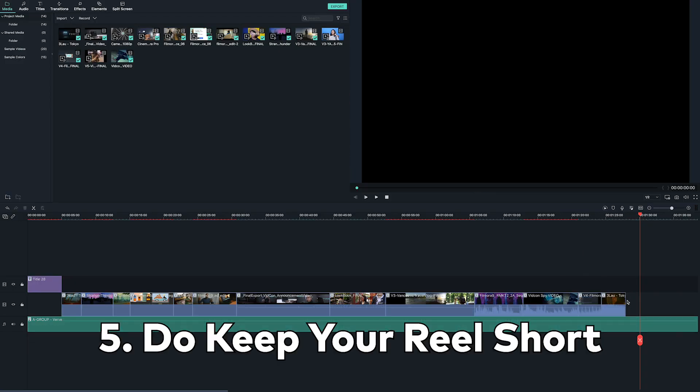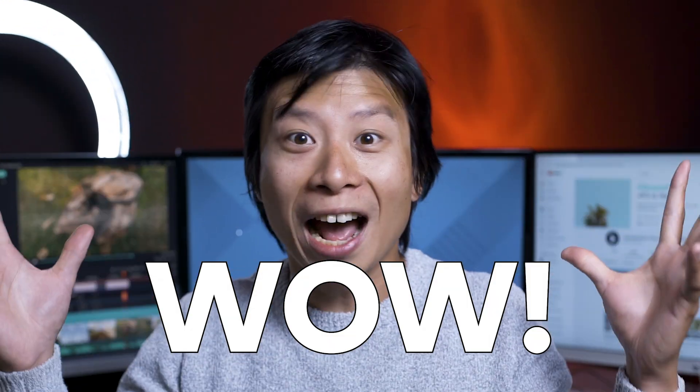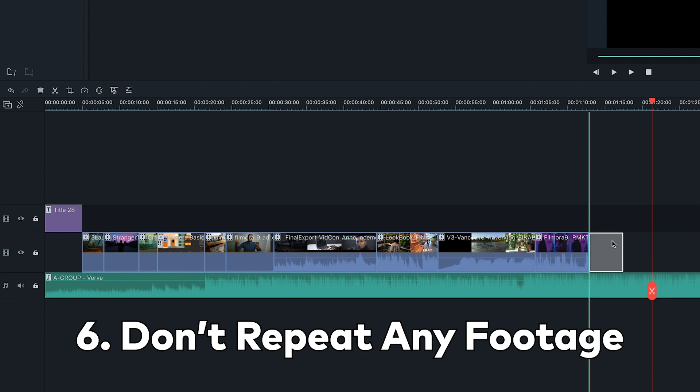Number five: do keep your reel short. 90 seconds or less is a good length. You want to end it while the viewers are still thinking "wow," before their mind has a chance to wander. Number six: don't repeat any footage. It makes it look like you haven't had enough experience to fill a full demo reel.